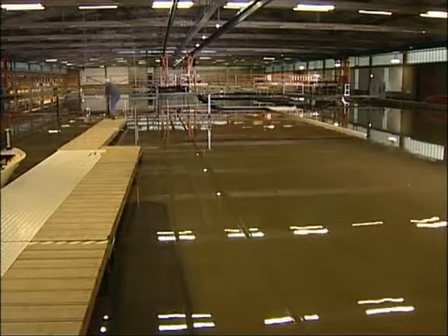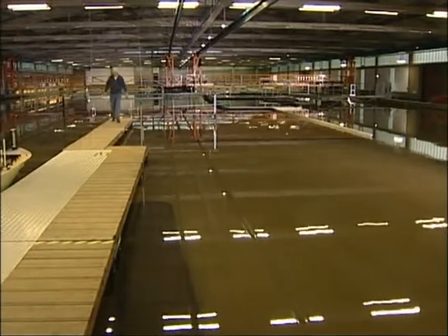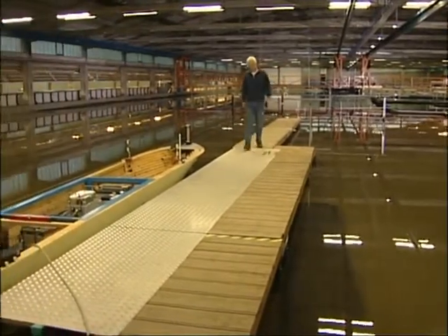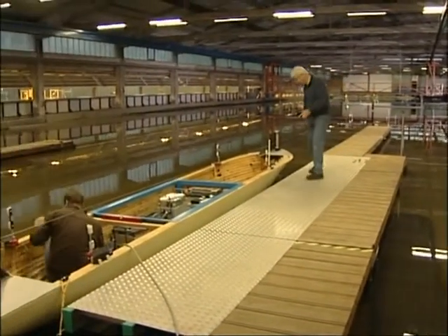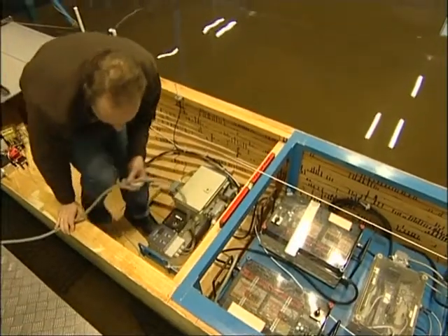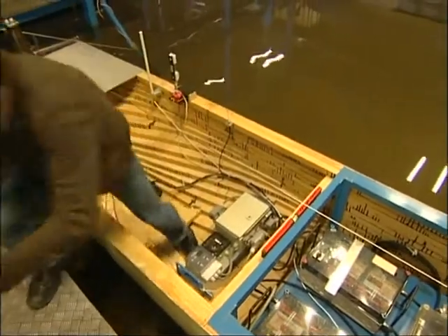The Hamburg office of the BAW houses this scale model of the river Elbe in the wave tank measuring 100 by 35 metres. The maximum water depth of the tank is 0.7 metres. The marina and model ships are on a scale of 1 to 40.